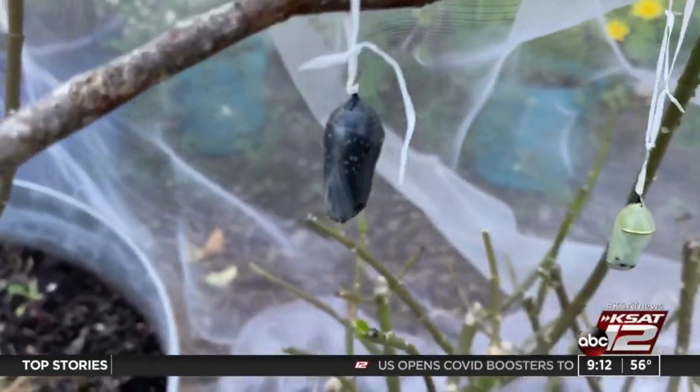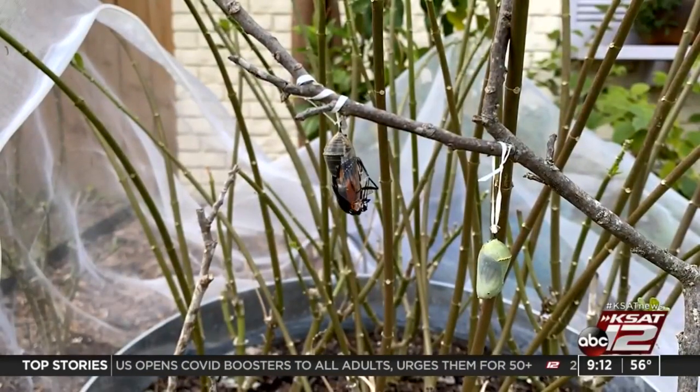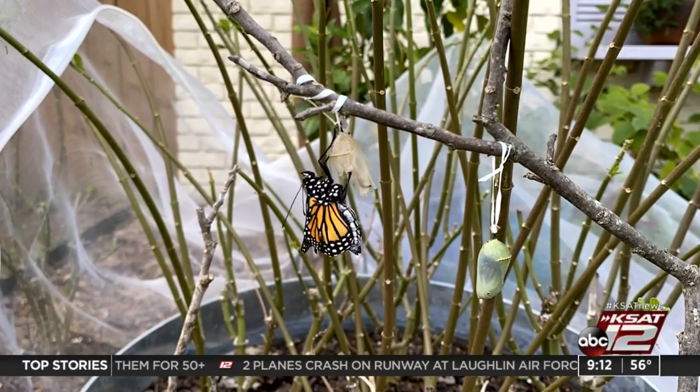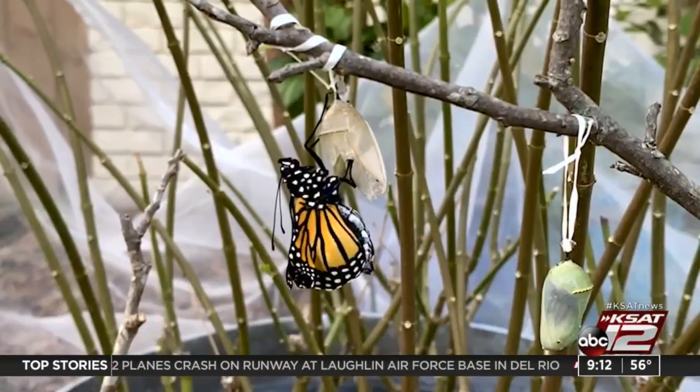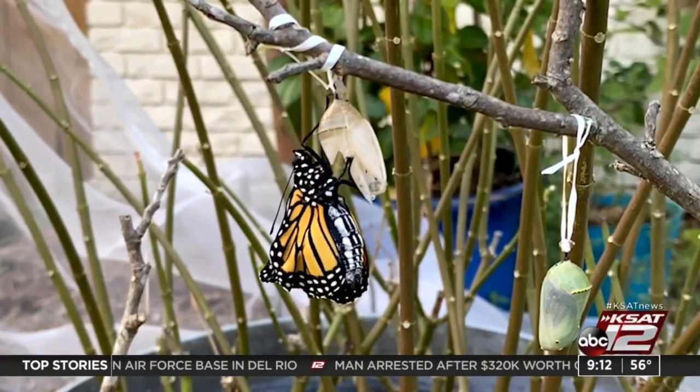I researched how to safely rehang them with dental floss. I had never seen a chrysalis in person or been able to watch that transformation from Jolly Rancher green with golden lines to transparent. It made me feel like a fifth grader with innocent excitement, much like Anaya's students do.